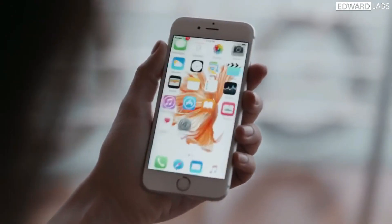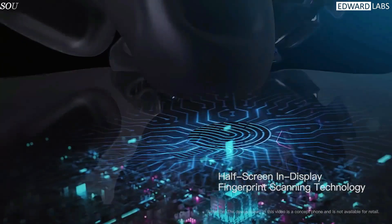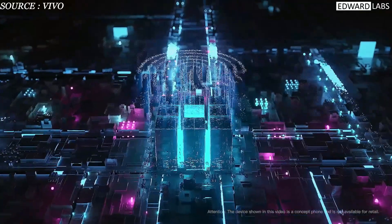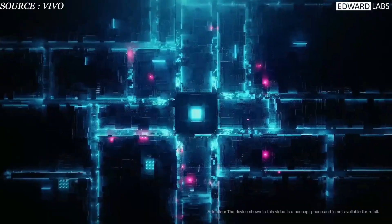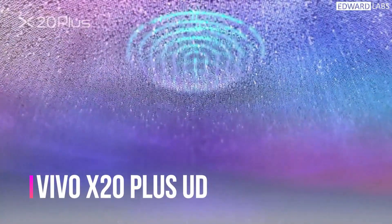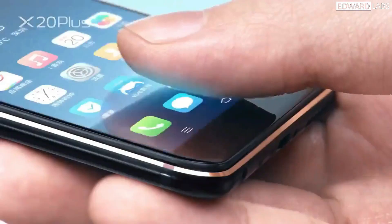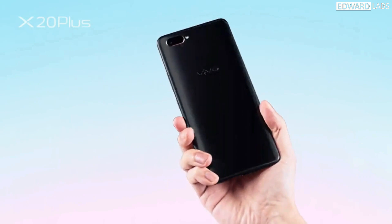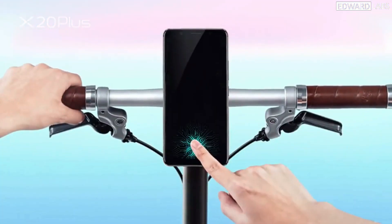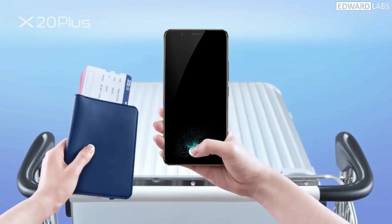We remember phones using a physical fingerprint sensor to unlock our devices. Then Chinese-based smartphone manufacturer Vivo introduced a concept of an in-display fingerprint sensor in one of its ads. The concept was brought into reality when they released the Vivo X20 Plus UD, which featured the world's first under-display fingerprint sensor. This sensor was not stunningly fast in the early days, but after almost every company adopted this feature, the tech got faster and better with new updates and newer smartphones.